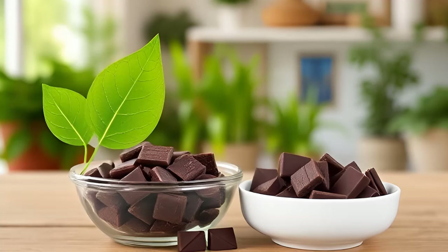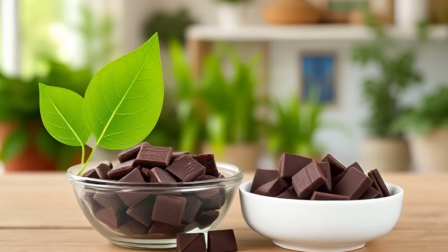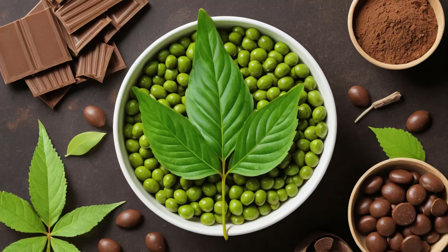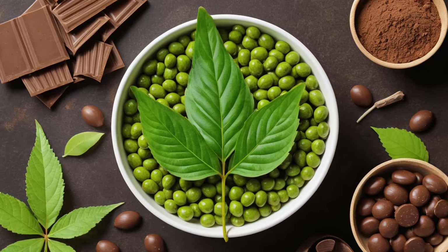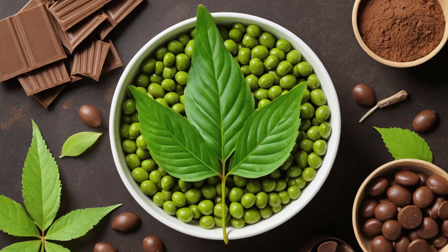This method is safer than commercial poisons because it poses minimal risk to other animals, provided the bait is kept away from pets. Unlike traditional rat poisons, which remain toxic within the animal's body even after death, this baking soda-based bait deactivates after ingestion, reducing the chance of secondary poisoning if another animal were to consume the deceased rodent.